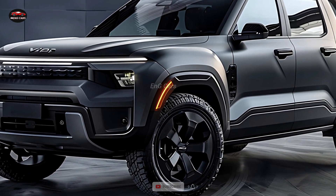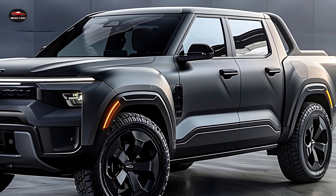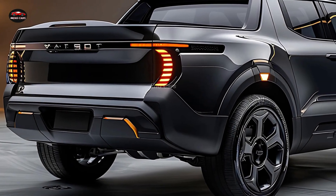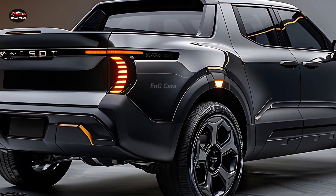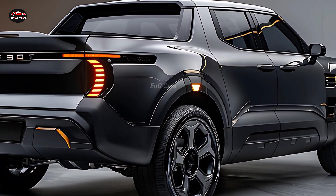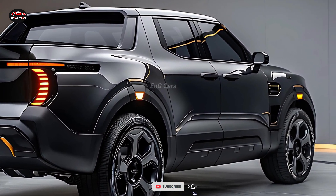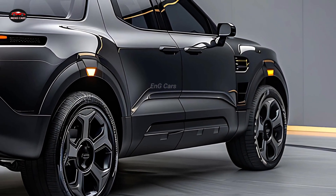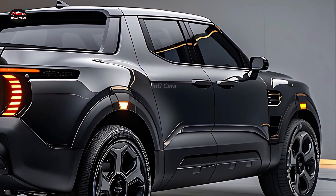Driving it around town is a delight thanks to the agile and responsive handling. The 2025 Fiat 500 pickup is jam-packed with cutting-edge features. You can stay connected no matter where you are thanks to the sophisticated entertainment system that is compatible with smartphone integration. Features that aid drivers, including adaptive cruise control and lane keeping assistance, make driving safer and more convenient. Designed with modern life in mind, this tiny truck makes driving a breeze.